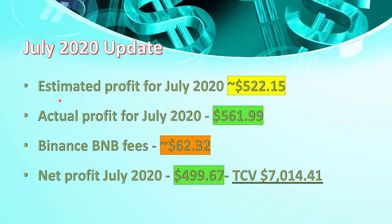In July we estimated to make a profit of $522.15. The actual profit in July was $561.99, so we had a good, above-average month. The Binance fees were estimated to be around $62, which takes our net profit for July to a shade under $500. The TCV of the bot — the total current value — stands at $7,014.